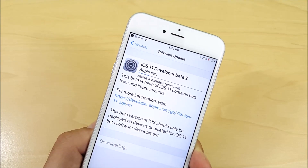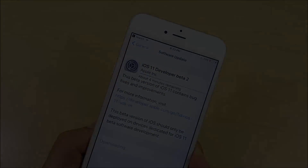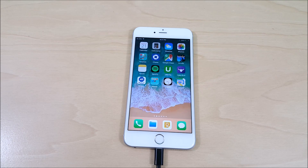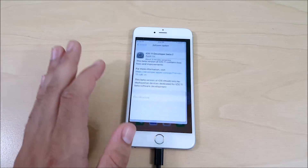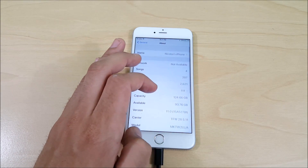iOS 11 beta 2 has been released — let's find out what it's all about. What is up guys, Nick here helping you to master your technology. iOS 11 beta 2 has been released. I am currently on iOS 11 beta 1 and it's downloading beta 2, but before we get into it I do want to show you the storage I have right here available.